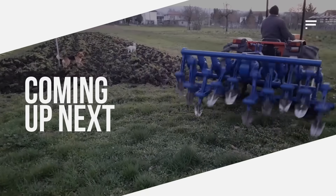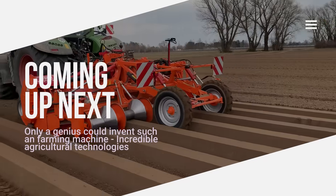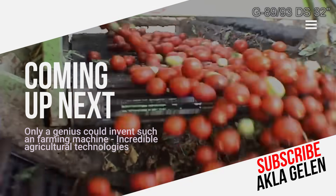Get ready to meet the machines that know no bounds in the agricultural world. There are some incredible agricultural technologies in this video. You'll want to own many of them.